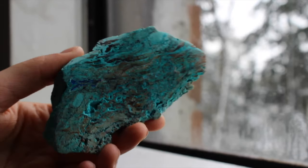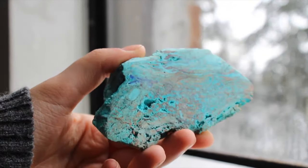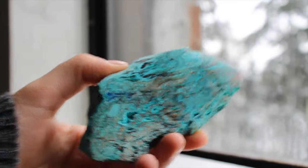This next slab is a mouthful — it is aurichalcite, chrysocolla, shattuckite, and malachite, all in one beautiful polished slab. I love that piece.